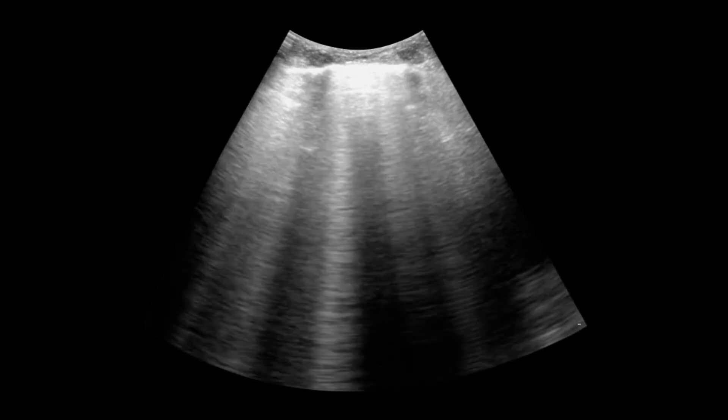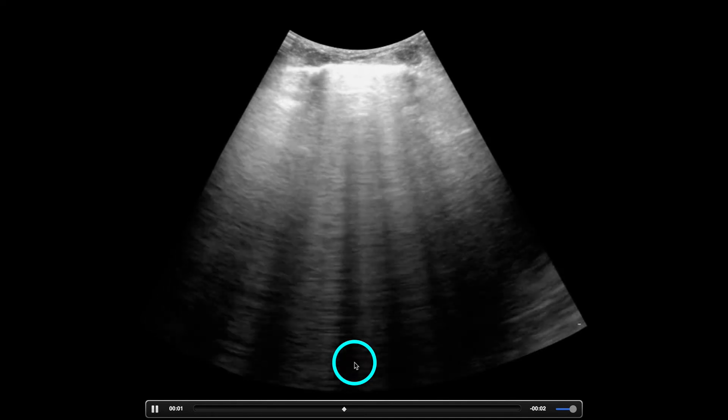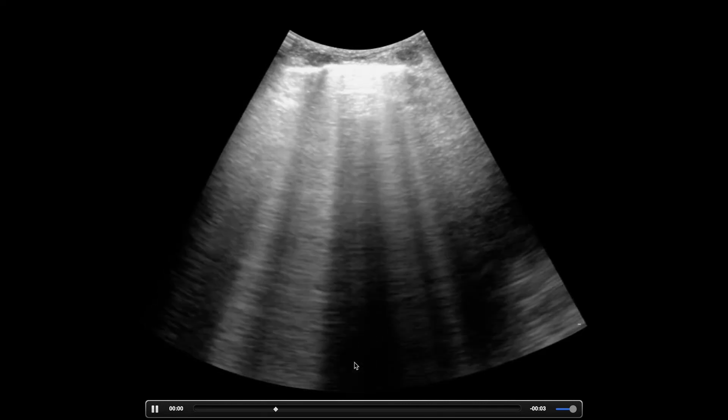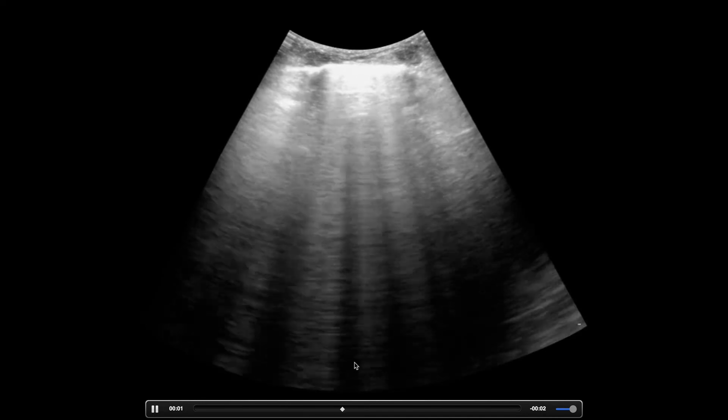We're seeing a lot more of this in patients — these vertical artifacts. These are B-lines. The most common reason I look for these is differentiating COPD from CHF.